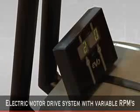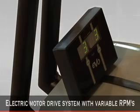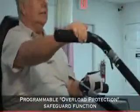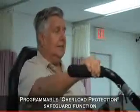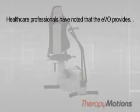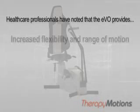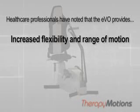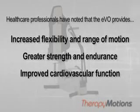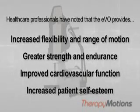A reliable electric motor drive system with variable RPMs. A programmable resistance overload protection safeguard function that shuts off the unit for user safety, and an over-pedal feature that allows patients to pedal faster than the motor. Healthcare professionals have noted the EVO system provides increased flexibility and range of motion, greater strength and endurance, improved cardiovascular function, and increased patient self-esteem due to positive increased performance.